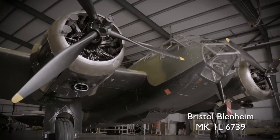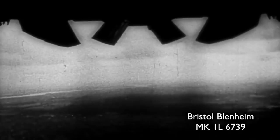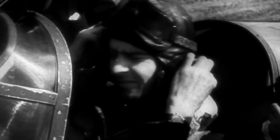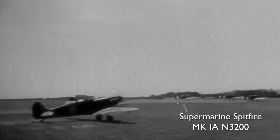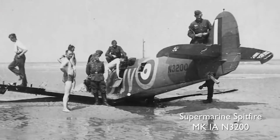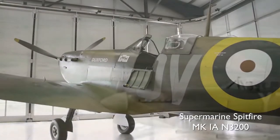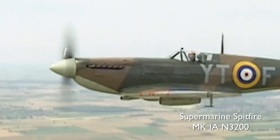They used the Blenheims for a lot of different things — ground attack, anti-shipping, and night fighting during the Battle of Britain period. The Mark 1 Spitfire is one of the aircraft that was shot down during the actual Dunkirk campaign, recovered from the beaches, restored here at Duxford, and it now flies on behalf of the Imperial War Museum. So two very special aeroplanes.